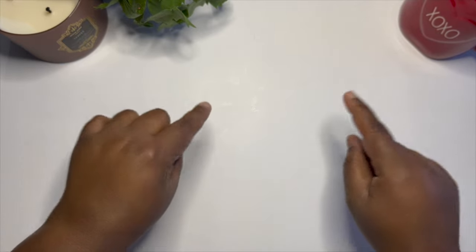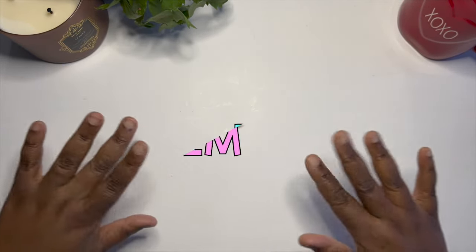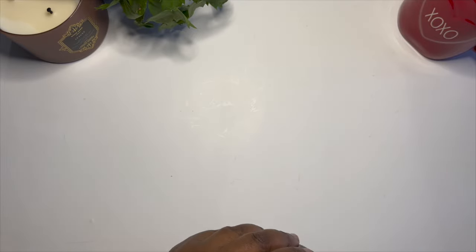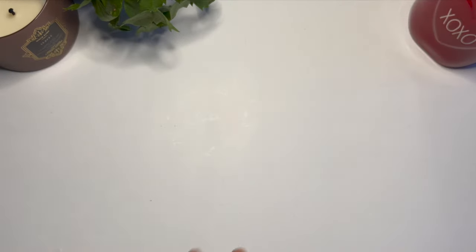Hello beautiful peeps of YouTube and welcome back to my channel. My name is Kat and you're watching Planning Calm, where I love to share all the many ways I can help you plan your way to calm and plan a calmer life. If you're not subscribed and you like the content, don't forget to give this video a like and subscribe to the channel for more planner content.